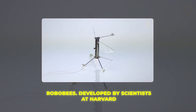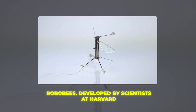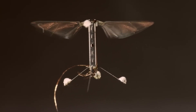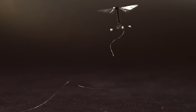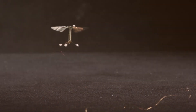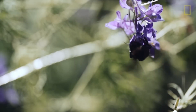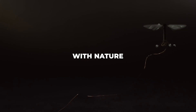Then come the Robobees. Developed by scientists at Harvard, these robotic bees were designed to mimic the flight capabilities of real bees and insects. These tiny robots look and move remarkably similar to actual bees. At about the size of a penny, Robobees feature four flapping wings and miniature motors that allow them to fly with precision. The robots can hover in place, fly in swarms and execute complex aerial maneuvers thanks to their sophisticated aerodynamics. Robobees have huge potential for tasks like crop pollination, search and rescue, environmental monitoring and more. Since they move and behave so similarly to real bees, they can interact with nature seamlessly.